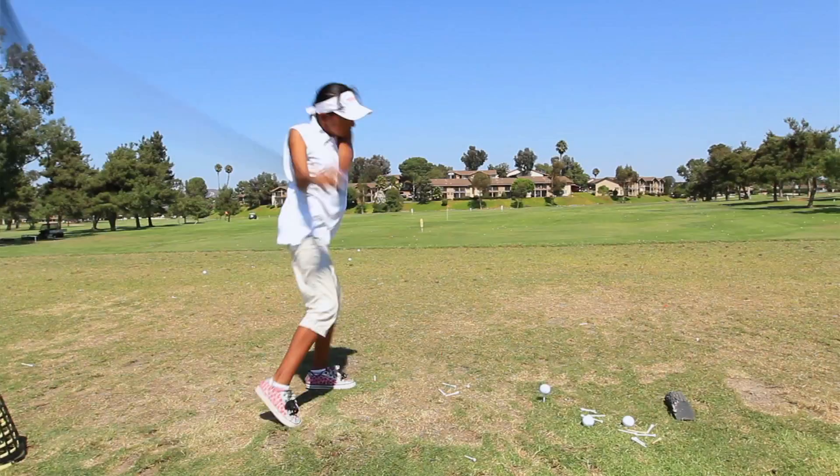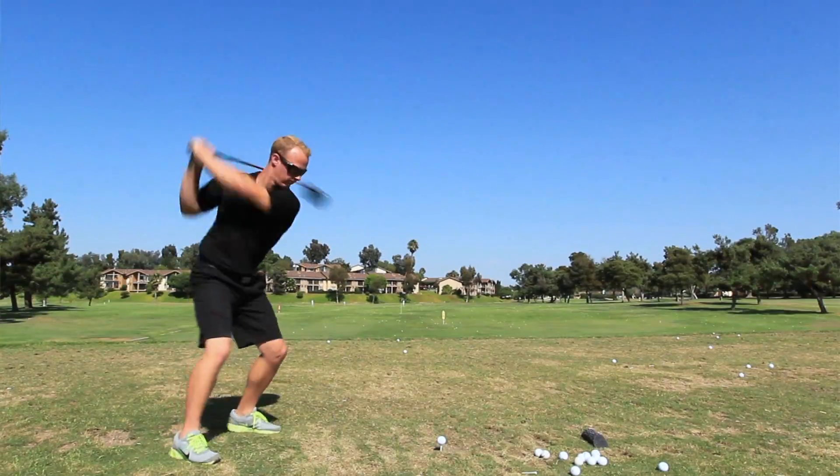Whoa, I hit this thing far — straight. The combination of the golf ball and the club is just outstandingly amazing when it comes to distance.